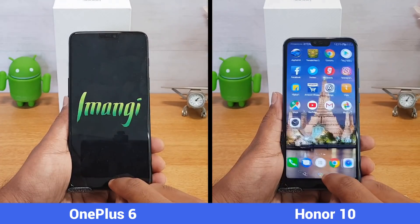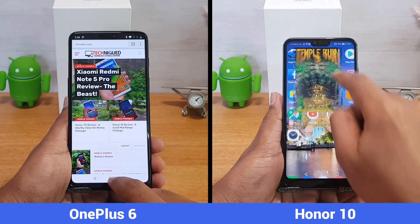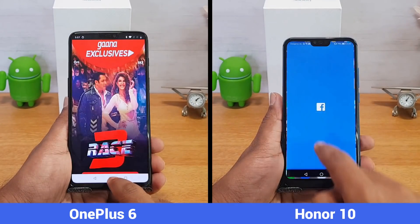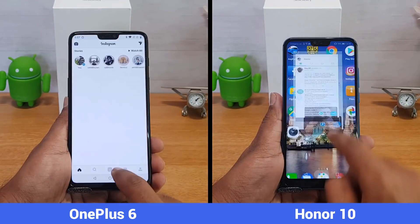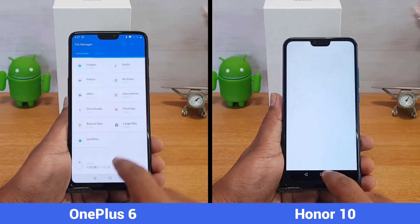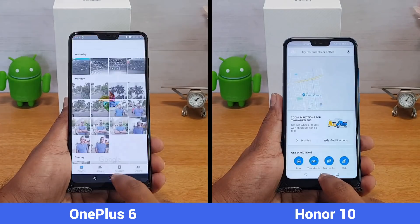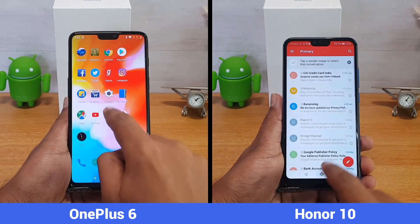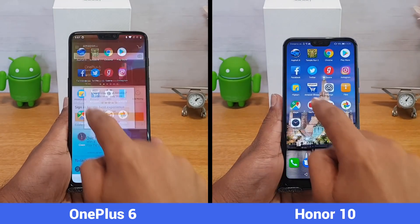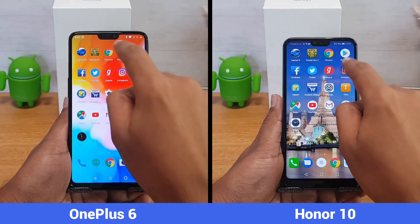We are now into the first round, opening all 16 apps to see which device is faster. The OnePlus 6 completed the first round in just 45 seconds — a really stunning performance — closely followed by the Honor 10 at 50 seconds. That's just a five-second difference, which is acceptable given that the OnePlus 6 has stock Android while the Honor 10 runs EMUI, a slightly heavier skin.